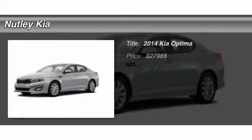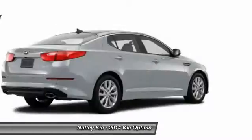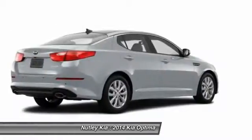The 2014 Kia Optima. The all-new Kia Optima offers a new level of style and performance features from Kia.